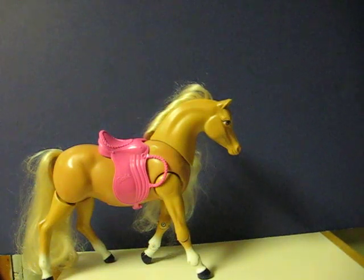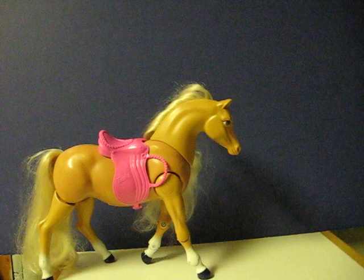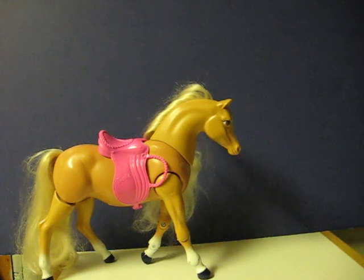This is a Barbie high-stepping horse that's going up for sale. This is just a really quick demonstration video to show how she works.